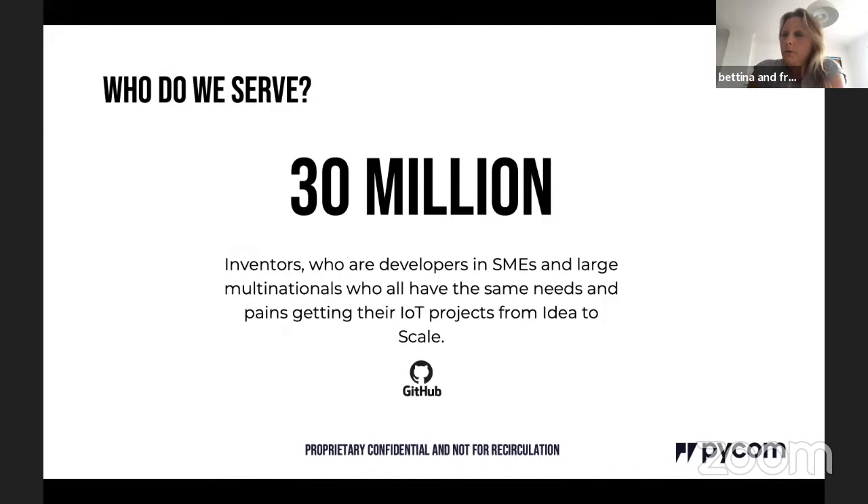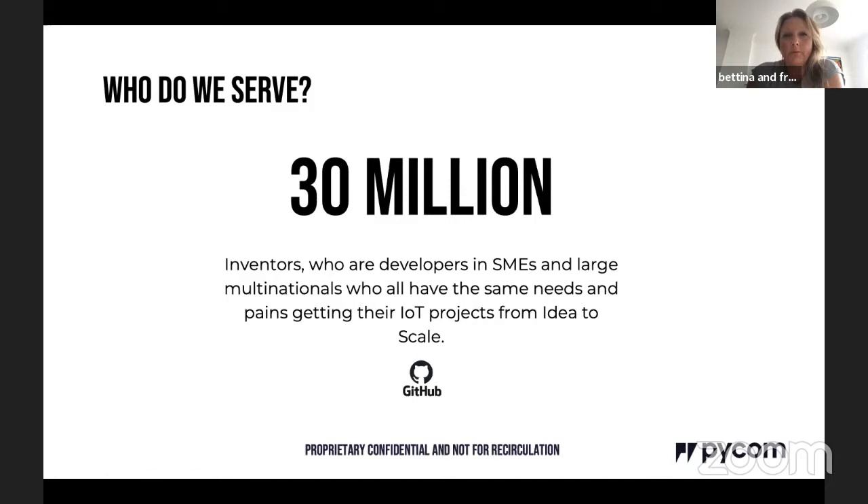Who do we serve? When we set Pycom up, we could see that projects took ages to get to market. We have a laser focus on serving developers — inventors in universities and education establishments, small and medium-sized businesses, and large corporates. You all have the same needs and the same pains in getting technology to market. We're trying to remove those barriers to a successful IoT deployment.